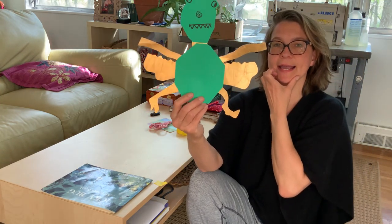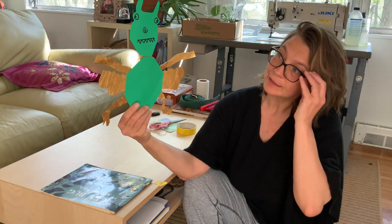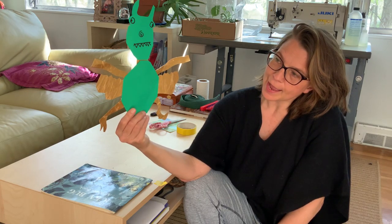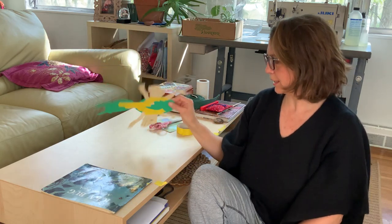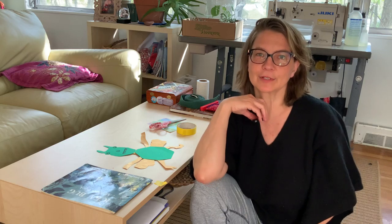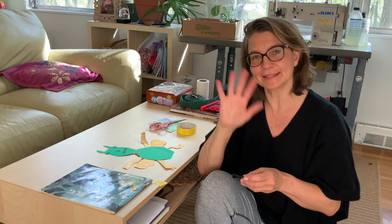And here is my icky bug. I have not come up with a name for it, so if you would like to come up with a name for it, you're welcome to do so. I might add some polka dots later on today. I hope you enjoyed that, and I really look forward to seeing everybody on Friday because I miss you guys quite a bit. See you later.